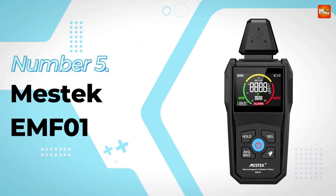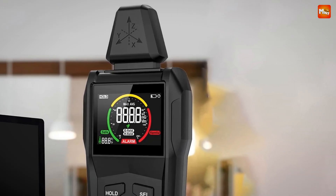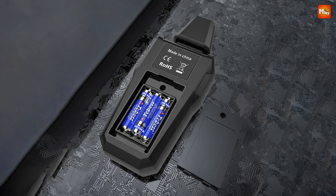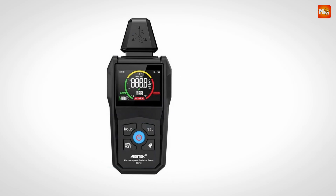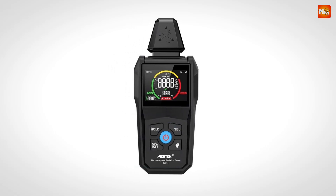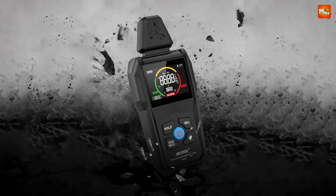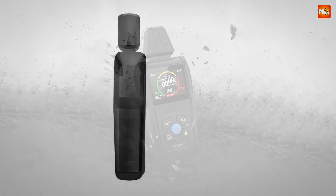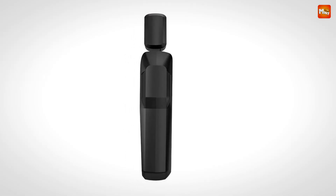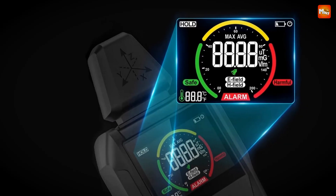Mestec EMF-1 Electromagnetic Radiation Detector. The EMF-1 isn't just another gadget — it's a powerful tool designed to test electric and magnetic field radiation. It uses a built-in electromagnetic radiation sensor processed by a micro-control chip, ensuring accurate results. This device utilizes a high-sensitivity 3-axis induction probe that can measure electric and magnetic fields in three dimensions: X, Y, and Z-axis, perfect for detailed readings.